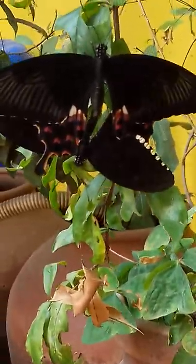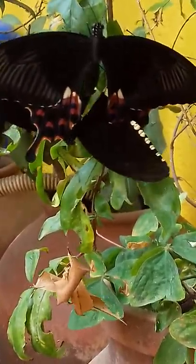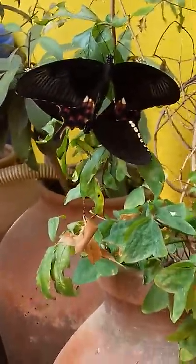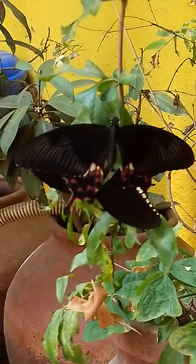The female butterfly has white spots — just white spots. This is such a beautiful view of a male and female butterfly meeting.